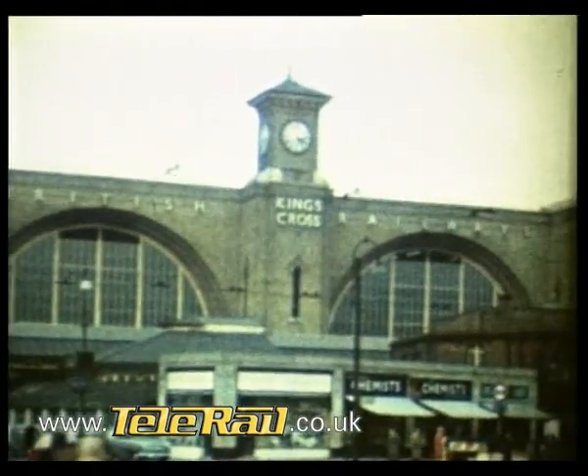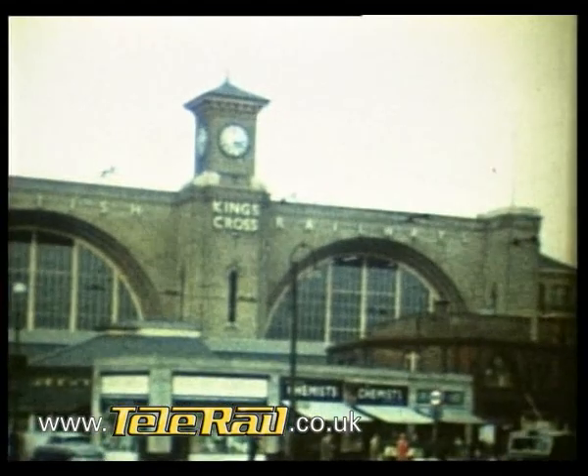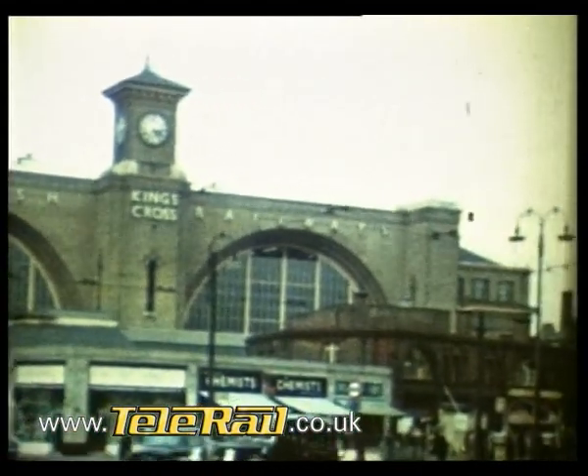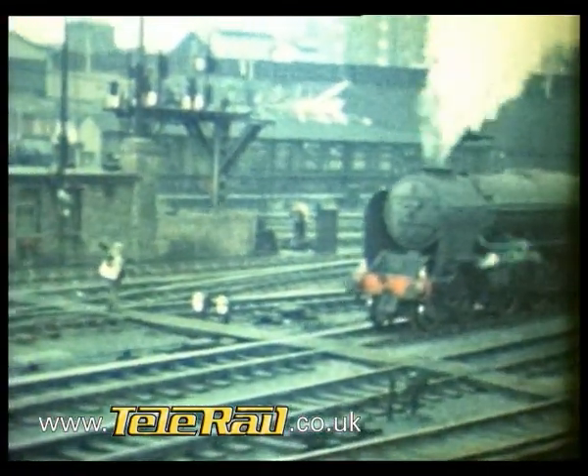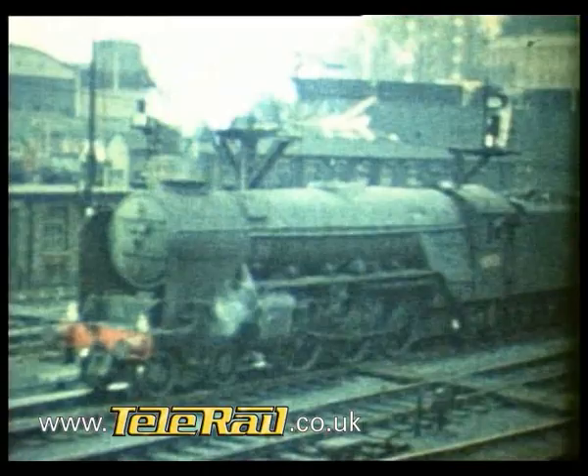King's Cross station in steam days stood half hidden by a clutter of cheap-jack shops and sheds. These weren't finally swept away until around 1970, when the superb classical frontage built in 1852 was at last fully displayed.